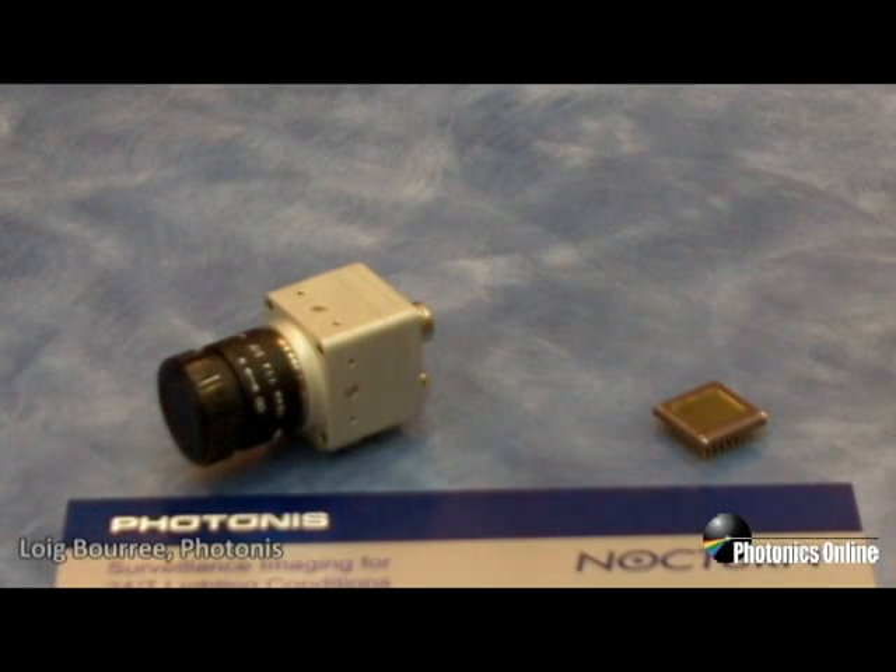Hi, my name is Loïc Borea. I'm the Vice President of Night Vision Technology at Protonis USA. This is DSS 2012. I want to introduce the Lynx CMOS chip and the Nocturne camera.